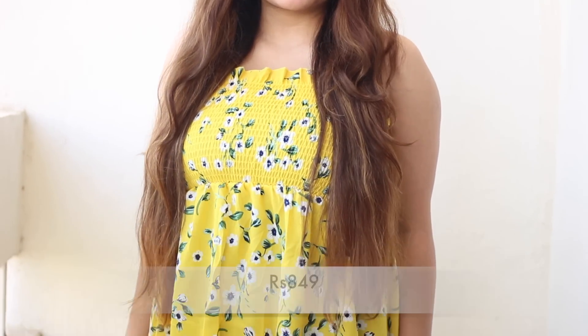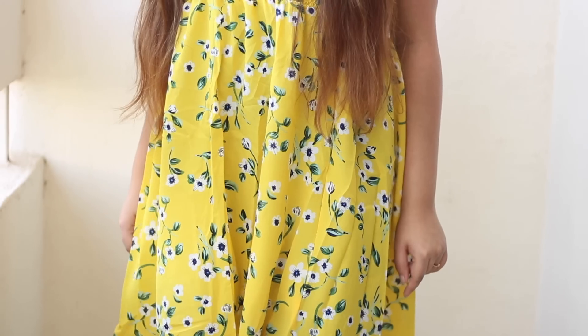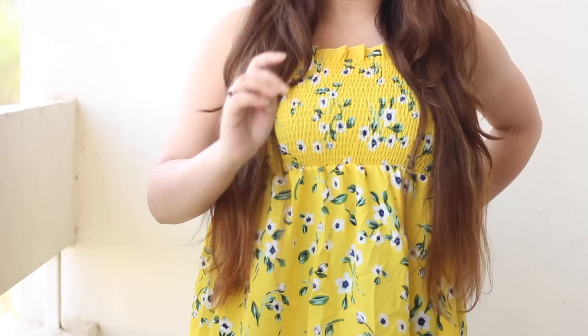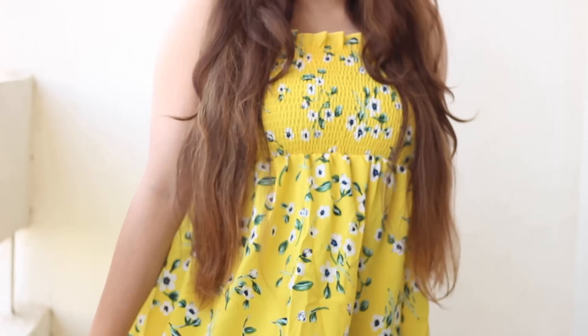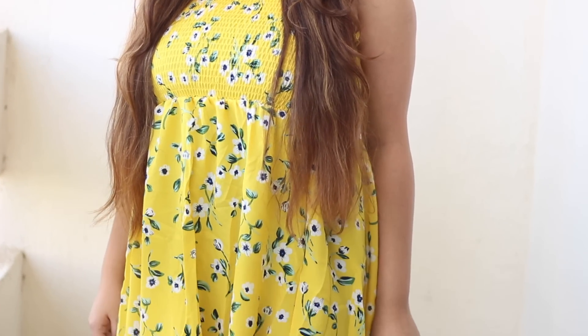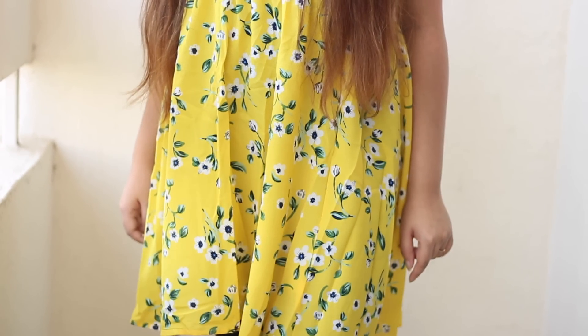Moving on to the next one — this is a short floral dress appropriate for the spring-summer season. It's an off-shoulder style and I'm loving the print. I'm not so impressed with the quality though, because the material is thin and you need to wear cycle shorts underneath. It is comfortable on the skin, and I was expecting better quality, but I'm not unhappy with it. The style is very feminine and girly — if you love such dresses and are going on vacation, now is the perfect time to flaunt them.